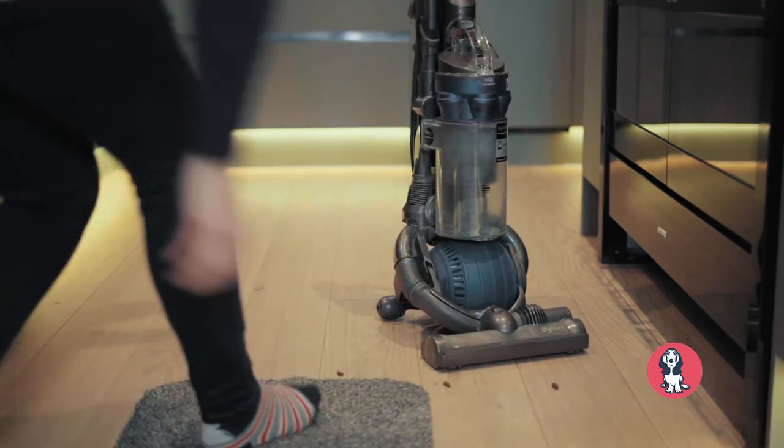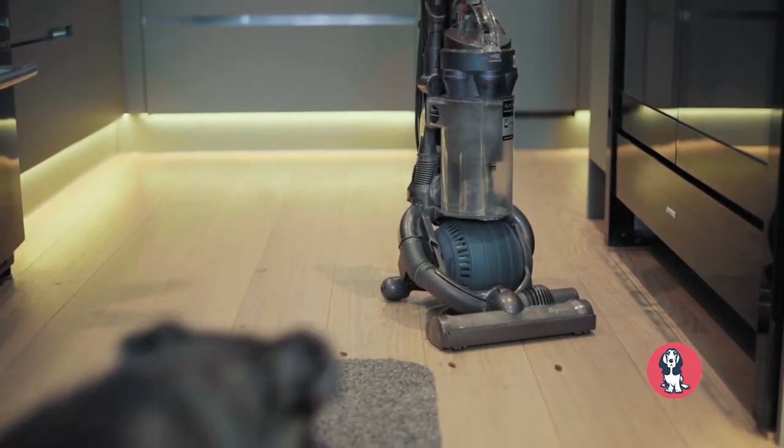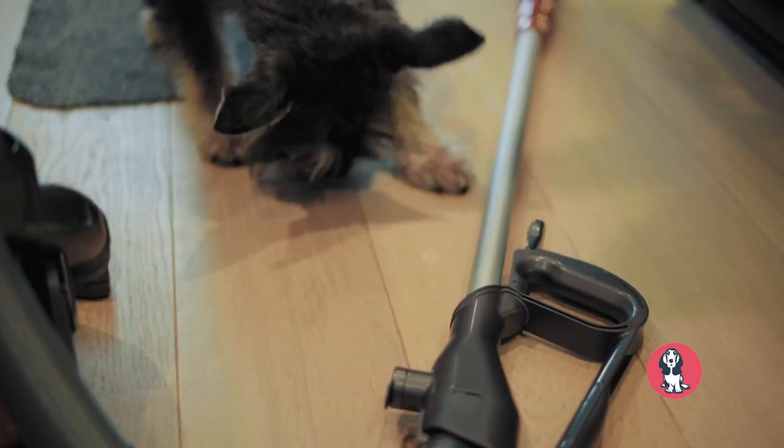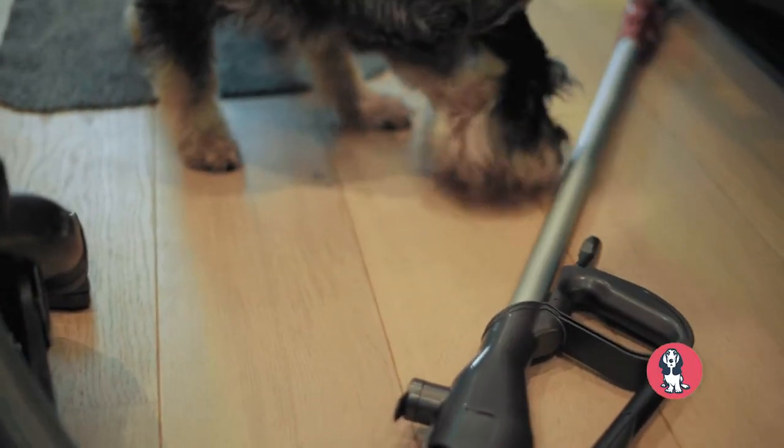The first thing is to create a positive association with the vacuum just existing in the room. To do that, we're going to bring the vacuum out when our dog is not in the room and just place it in various different spots around the room, scattering treats around it. Your dog can come up of their own accord — we're not forcing them towards the vacuum, but we're allowing them to discover that every time they go near it, there's good stuff around it. By moving our vacuum into different areas of the room, they're not getting stuck in the idea that that's the only place it's allowed to exist.